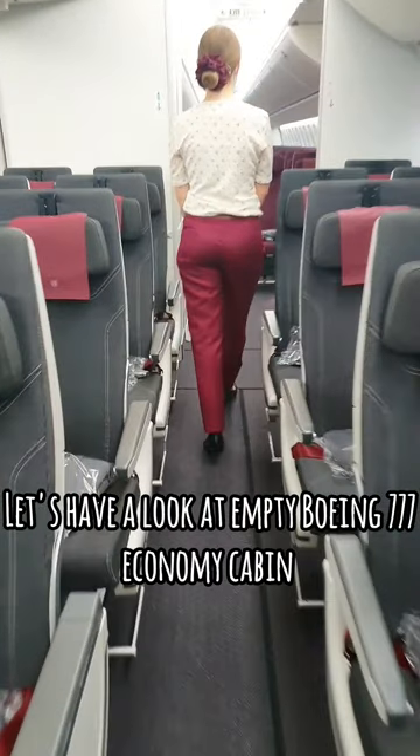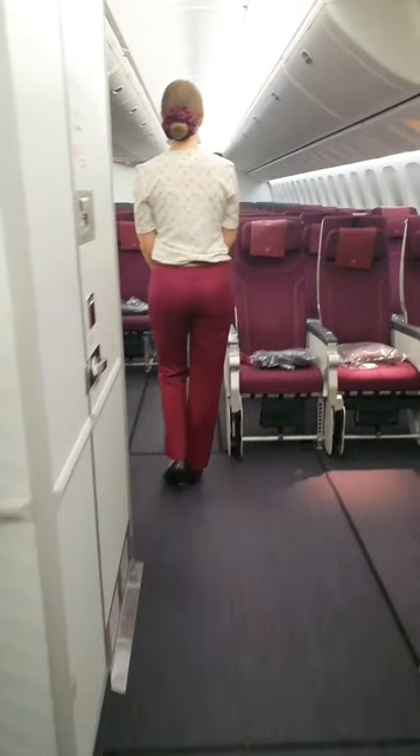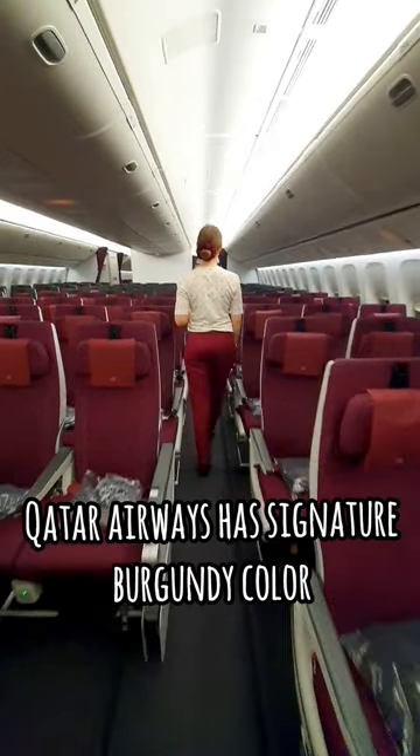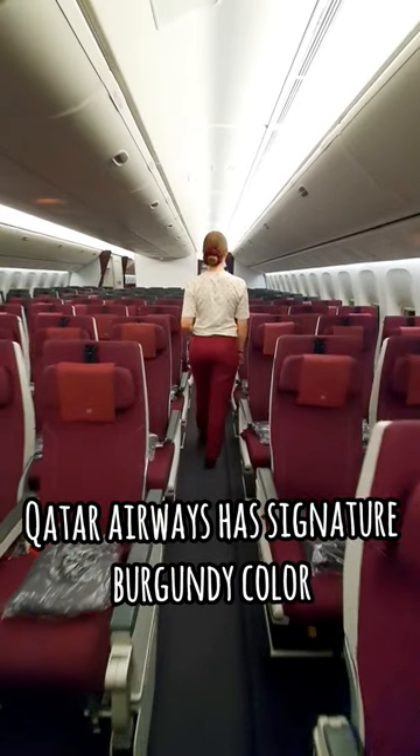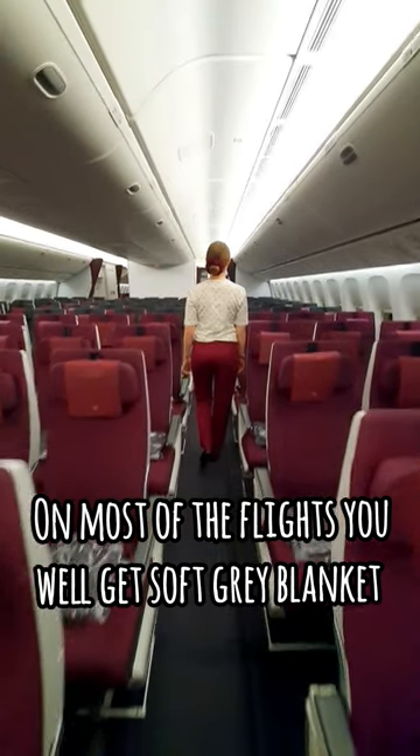Let's have a look at an empty Boeing 777 economy cabin. Qatar Airways has its signature burgundy color. On most of the flights you will get soft grey blankets.